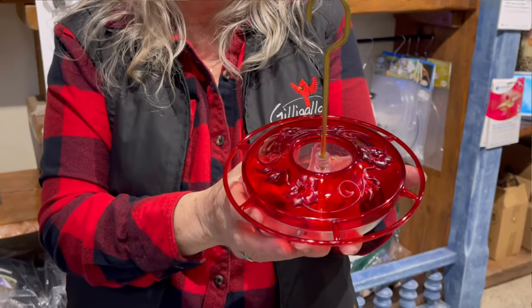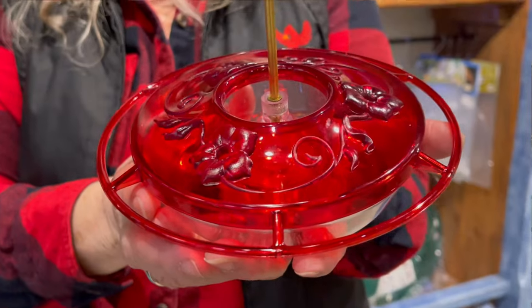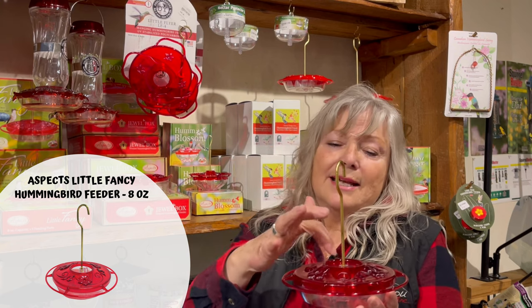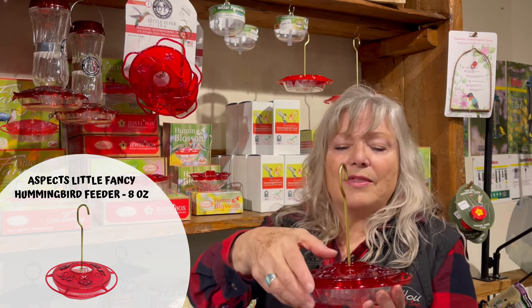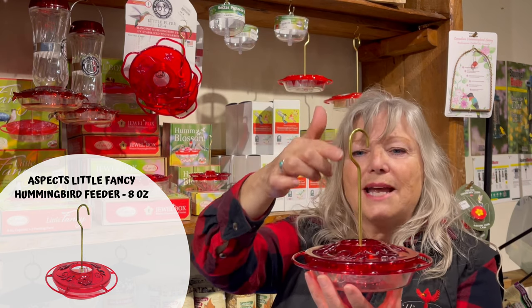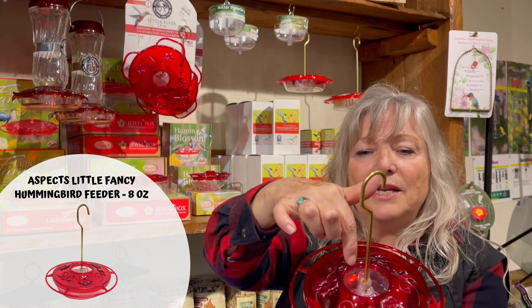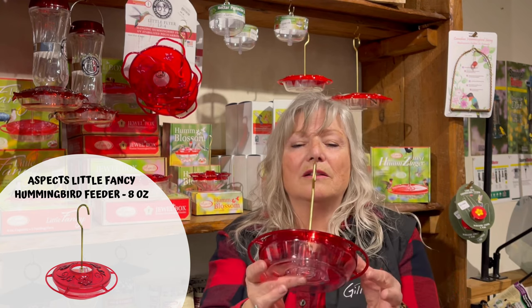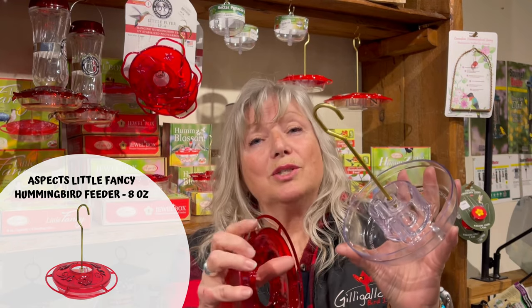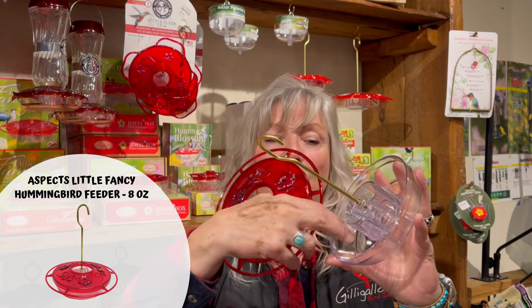When you look at something like this, you'll see there is a cup on the inside and then there are ports that the hummingbird feeds out of. Interestingly, they do land — it's fun to watch them when they're still. If you're in a place where you battle earwigs or ants, this part is called a moat. You put water in there, and your nectar goes in this part. When the ants come down and reach the moat, they can't cross because it's filled with water. Each time you refill, make sure to put fresh water.